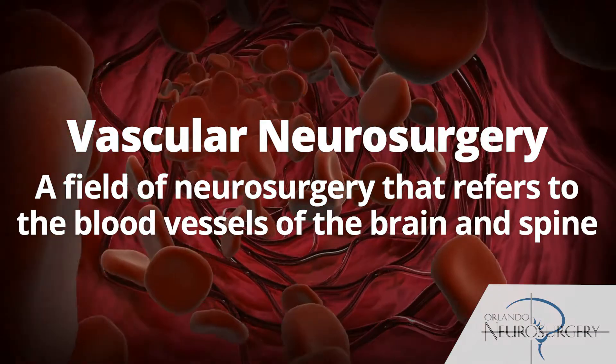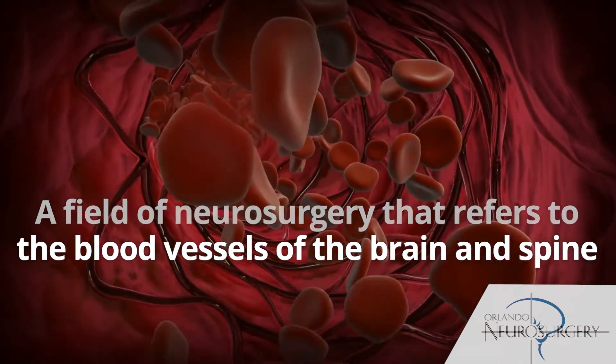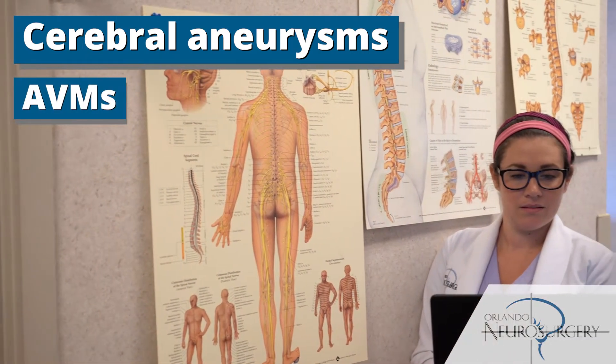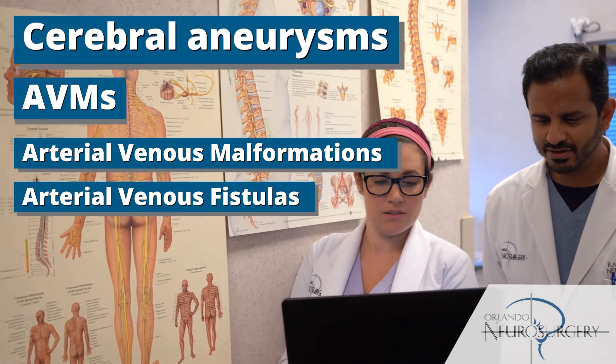Vascular neurosurgery is a field of neurosurgery that refers to the blood vessels of the brain and of the spine. This encompasses conditions such as cerebral aneurysms, AVMs or arteriovenous malformations, or arteriovenous fistulas.